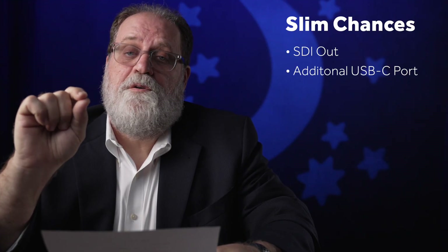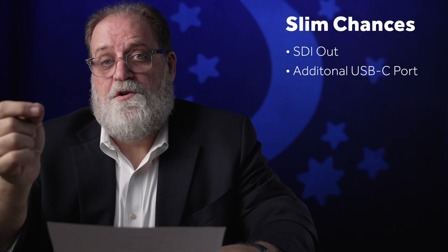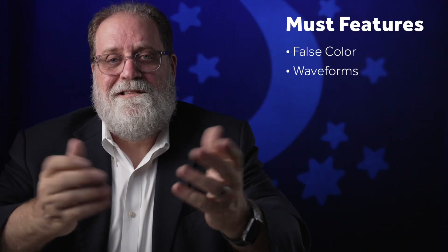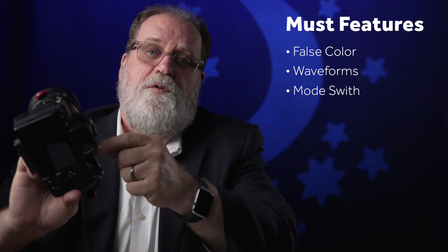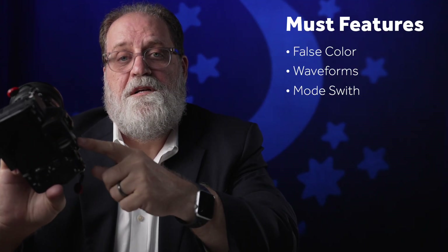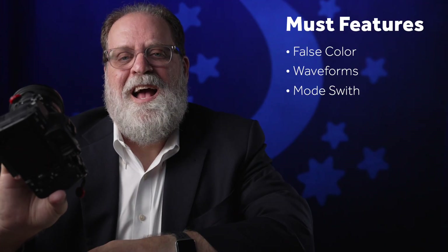There are other features I don't think we're going to see, but I would love to see — like another USB-C port we could use for focusing or monitoring. I'd also like to see monitoring functions like false color or waveforms, and I think that's something we have to see in this next camera. A feature I think would be a must is some sort of dial that lets you switch between video mode, photo mode, or S&Q — it's a great feature on the a7 IV, and I'd love to see it on everything going forward. And I think they will include it.